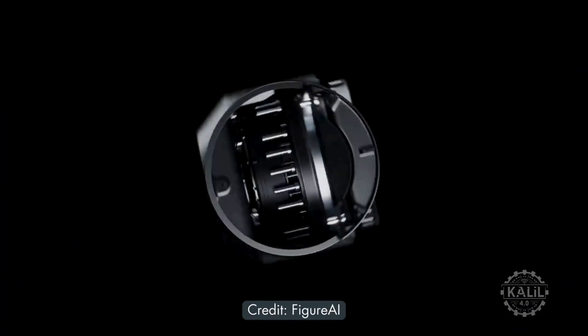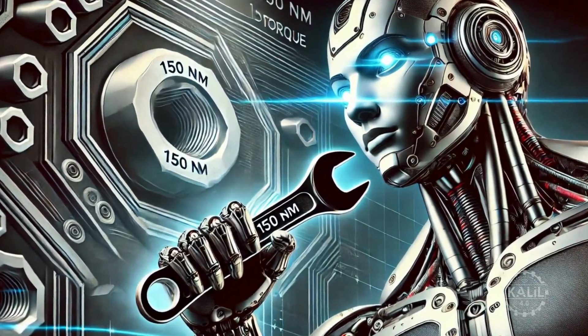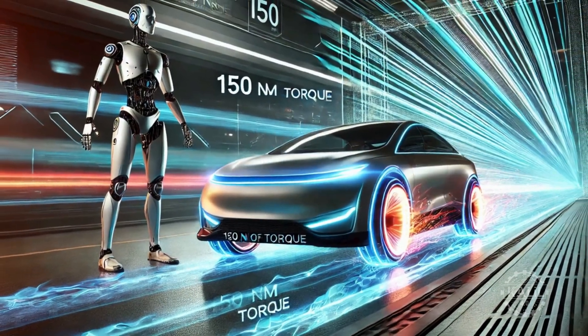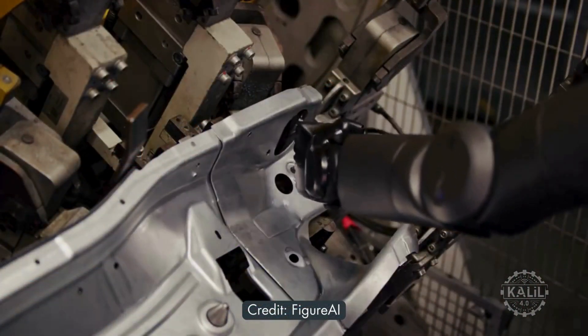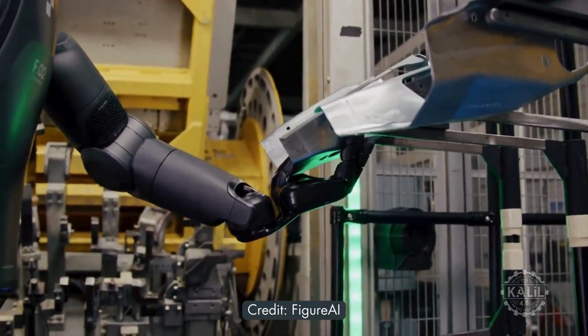The Figure O2's 150 newton meters of torque is about the amount of force needed to tighten a medium-sized bolt with a standard wrench. It's also similar to the torque a compact car's engine makes when it accelerates from a stop. With this amount of torque, the Figure O2 can handle tasks that require significant force like lifting or rotating heavy objects.